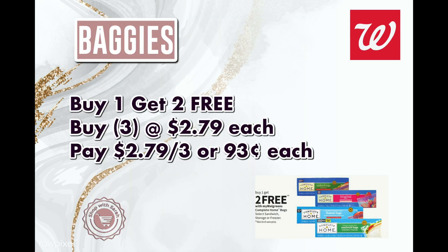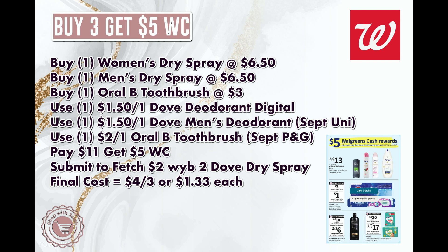The first deal is on the Complete Home baggies, which comes up every few weeks. It's buy one get two free and they're $2.79 a piece, so you buy three and get the other two for free — about 93 cents each. I don't want you to sleep on these because this is perfect filler for using register rewards. When we have the baggies deal, grab three so you have items to attach your register rewards to.